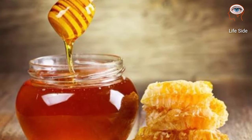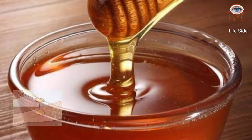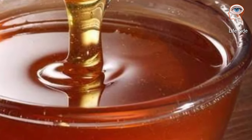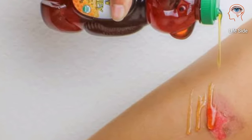Honey may help to heal a minor burn when applied topically, apart from its delicious taste as a sweetener, because honey is naturally antibacterial and antifungal.